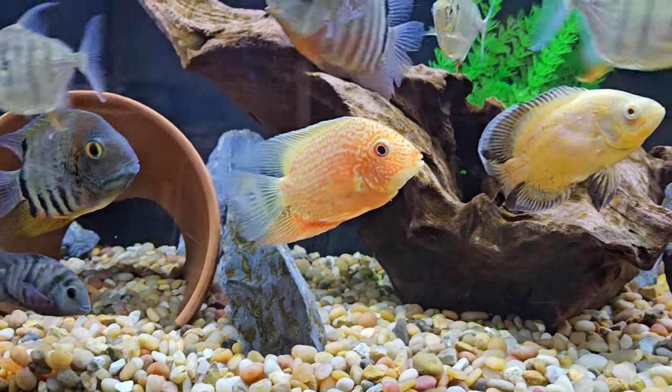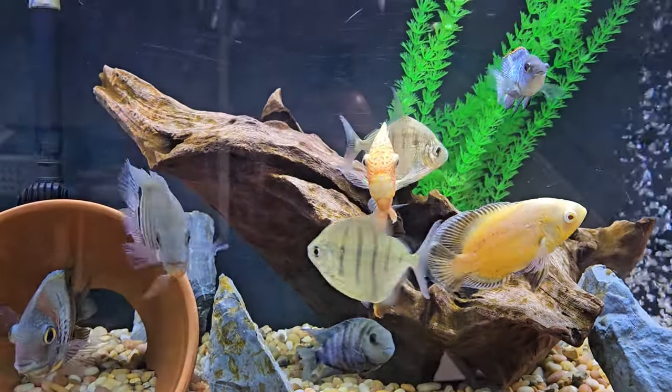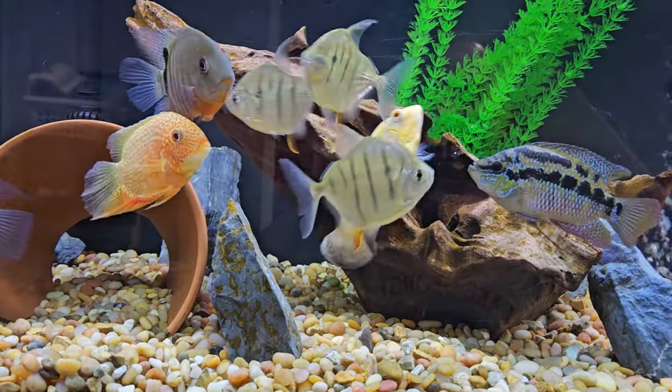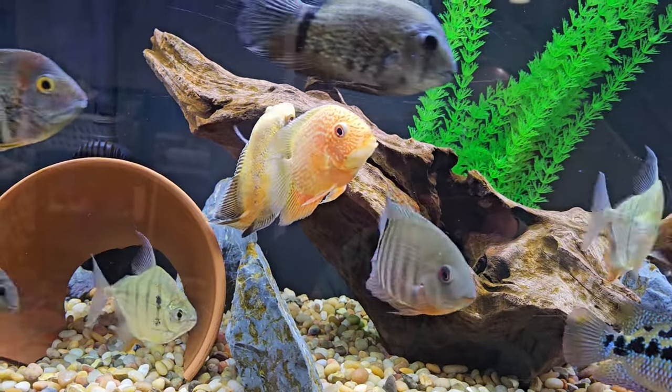I've had him since he was probably about 2 inches, and now he's probably about 4 inches. He does great with everyone in the tank. Nobody messes with him. He doesn't really mess with anybody. Very chill fish. Awesome community fish.